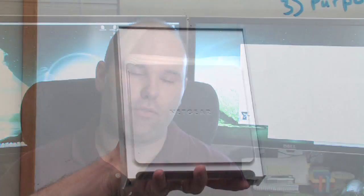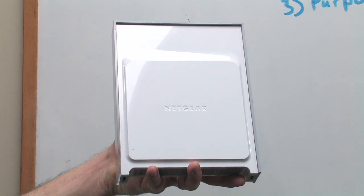Wireless data networking is a system of connecting two or more computers together without the use of wires. The way it works is you use devices that transmit via radio waves rather than using a system of actual hard cables.